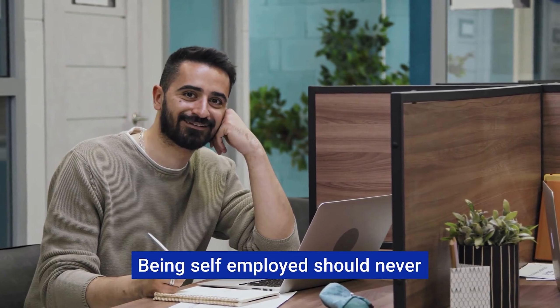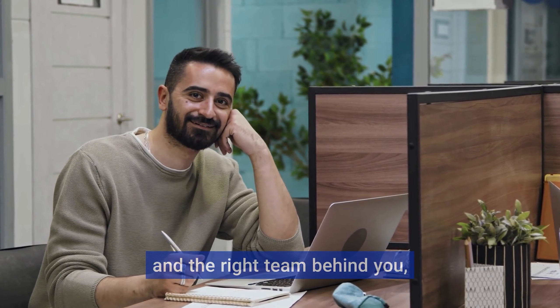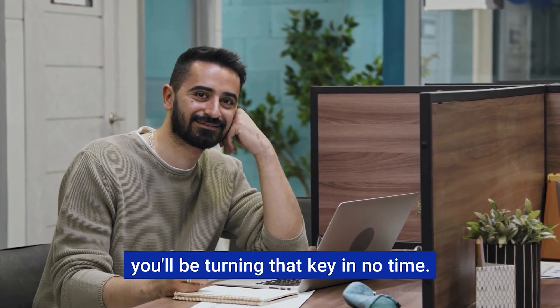There you have it. Being self-employed should never be a roadblock to owning your dream home. With the right prep and the right team behind you, you'll be turning that key in no time. Are you ready to make your move?